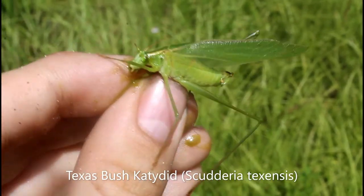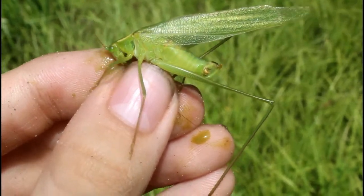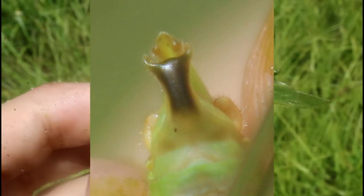This right here is my lifer Texas bush katydid, a member of the genus Scudderia, which are almost completely indistinguishable without looking at a very specific part of the male's terminal appendages — the supra-anal plate, that thing on the top of the end of the abdomen that's kind of shaped like a T in this one. Different species' males have different shaped supra-anal plates.